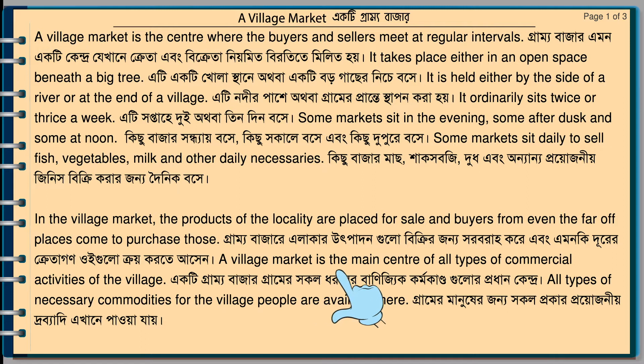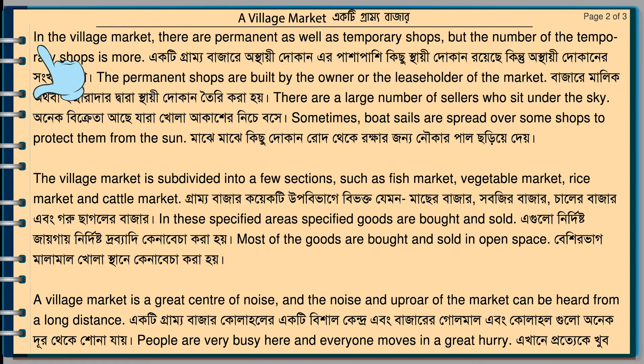A village market is the main center of all types of commercial activities of the village. In the village market, there are permanent as well as temporary shops, but the number of temporary shops is more. The permanent shops are built by the owner or the leaseholder of the market. Sometimes, sails are spread over some shops to protect them from the sun.